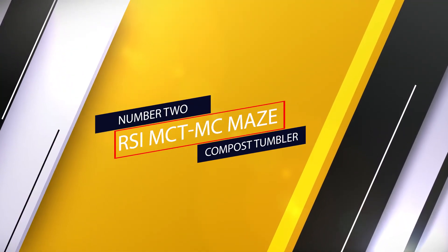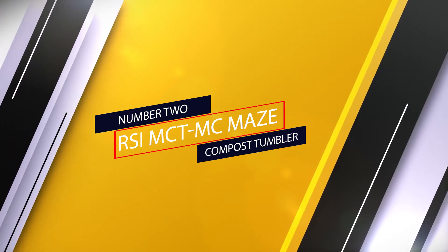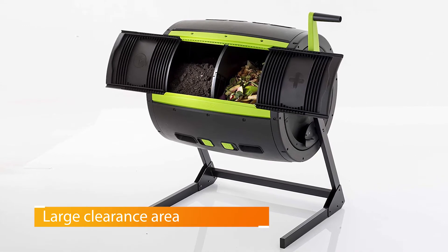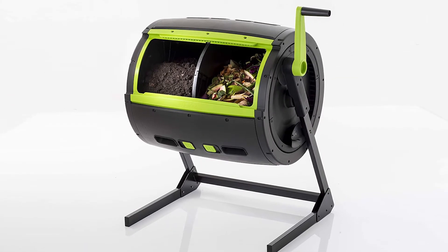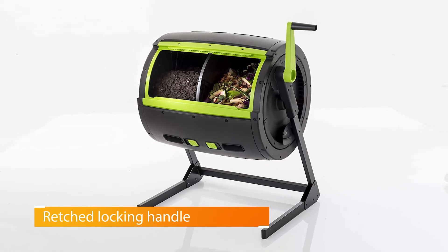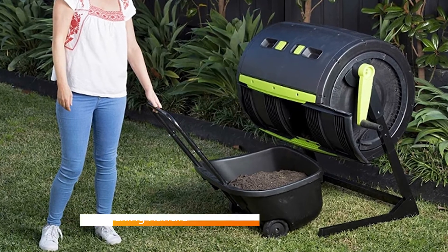Number 2. RSI MCT-MC Maze Compost Tumbler. Composters typically need to be turned every day or so to mix the material and help it decompose. With this in mind, the RS1 two-stage tumbler has a geared rotating handle that makes the process a whole lot easier, boasting a 65-gallon capacity and a large clearing area. This two-chambered contraption was designed for high-volume composting.